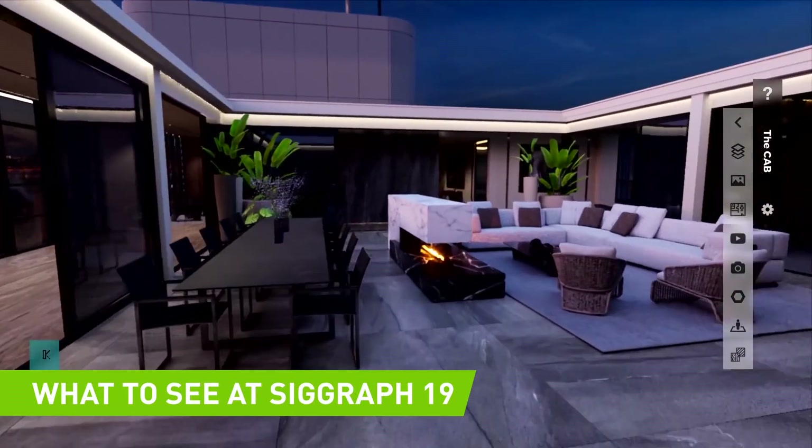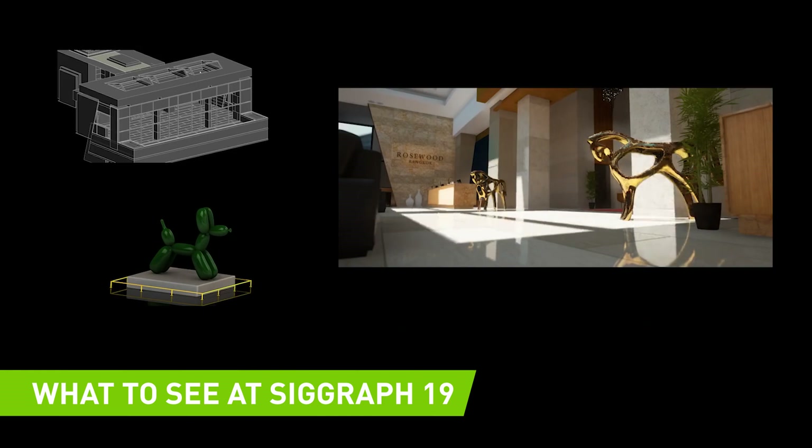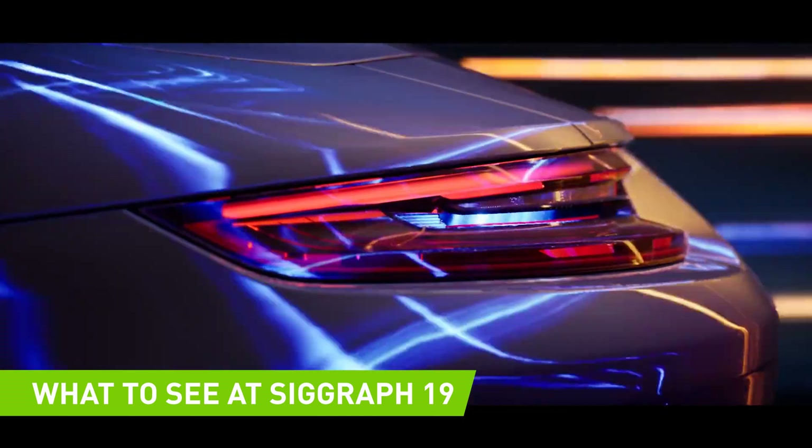This year's SIGGRAPH is going to be fantastic. You'll see how NVIDIA Quadro RTX is revolutionizing the way people work. It doesn't matter if you're a researcher, developer, or creative pro.